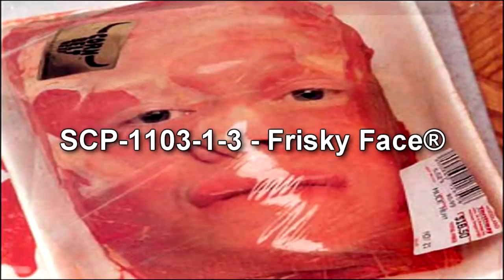SCP-1103 refers to a set of commercially packed human body parts. All contained objects are vacuum-packed on plastic trays, with the label 'Dr. Wondertainment's Young Surgeon's Transplant Kit,' and a price tag ranging between $3.99 to $25.99. Several of the packs have an additional sticker showing a stylized bull's head and the words 'Corn Belt' written across its front.